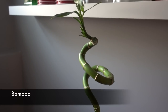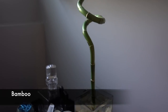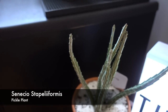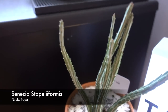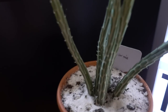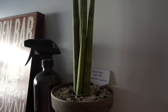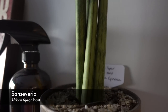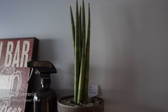He also has bamboo here, which has gotten bigger. Here is a pickle plant, also known as a Senecio stapeliformis — look at it, it really does look like a pickle! A little cactus next to it. This is an African spear Cylindrica Sansevieria. He likes sansevierias and they're great for low light situations, which is why he has a lot down here.